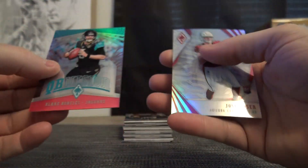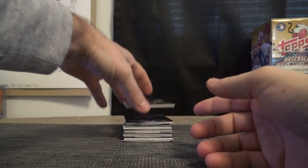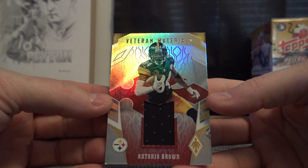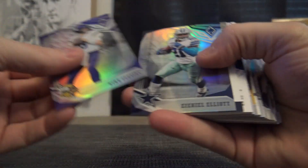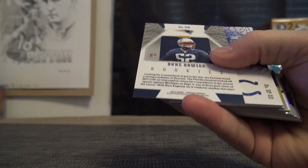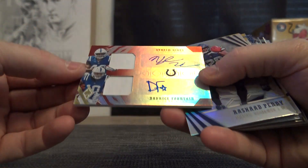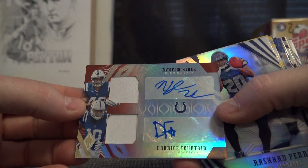Blake Bortles is 199, and Josh Rosen. Here's a vet jersey — Antonio Brown. That one is 14 of 100. Duke Dawson is 299. Dual patch, dual autograph — Heinz and Fountain.